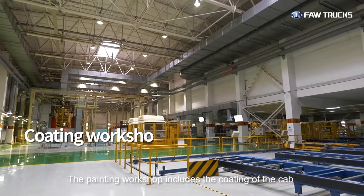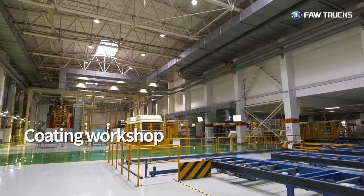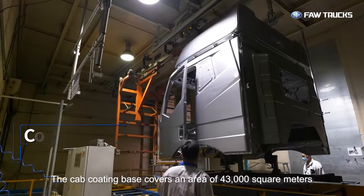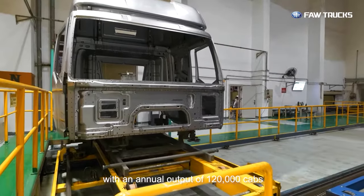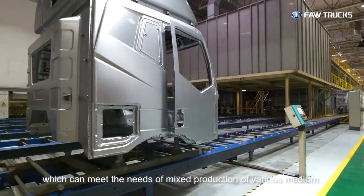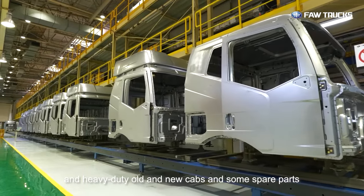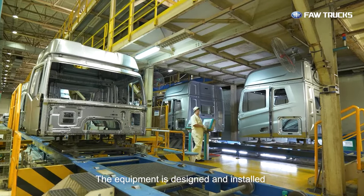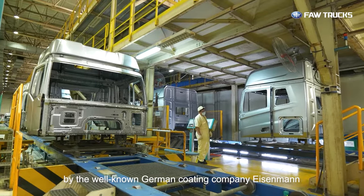The painting workshop includes the coating of the cab and surface of non-metal parts. The cab coating base covers an area of 43,000 square meters, with an annual output of 120,000 cabs, which can meet the needs of mixed production of various medium and heavy-duty old and new cabs and some spare parts. The equipment is designed and installed by the well-known German coating company, Eisenmann.